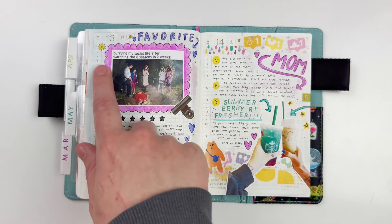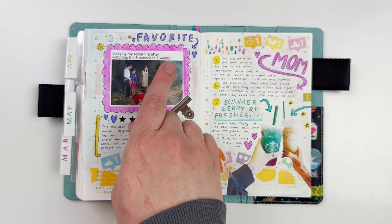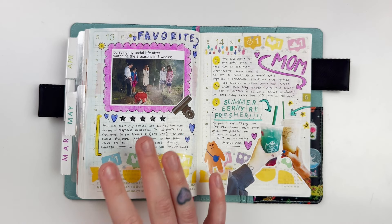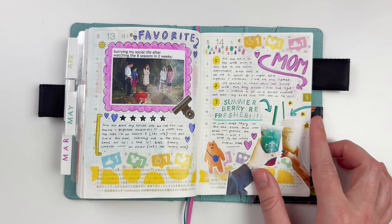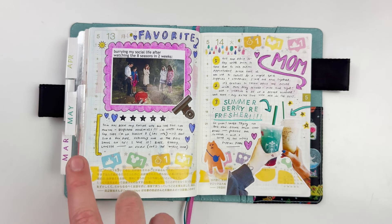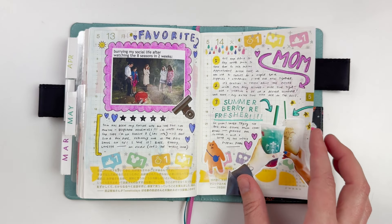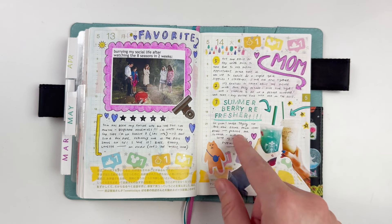On the 13th I was still deep into Desperate Housewives. This meme says 'burying my social life after watching eight seasons in two weeks' — I watched it in about a month and a half but I was on the eighth season and not looking forward to completing the series.